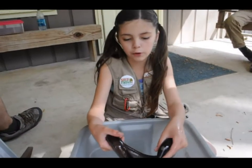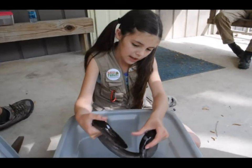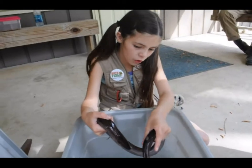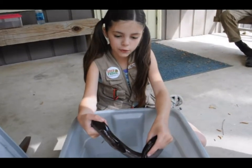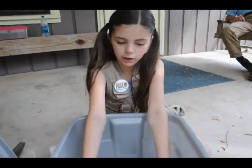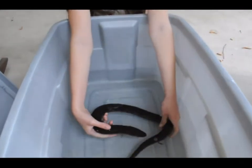This is a two-toed amphiuma, which is a type of salamander. It has really tiny eyes, so like a shark it has little tiny sensory pores to detect movement around it. It doesn't really like being in the air because it lives mostly in the water.